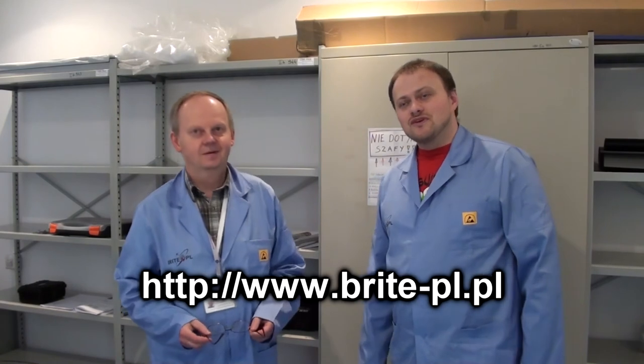I to było na tyle w dzisiejszym odcinku. Przedstawiłem Wam laboratorium Bright. W kolejnych odcinkach pokażę Wam inne laboratoria oraz poszczególne komponenty. Dzisiaj dziękuję Waldkowi za pokaz naszego laboratorium. I zapraszam wszystkich na stronę www.bright-pl.pl.